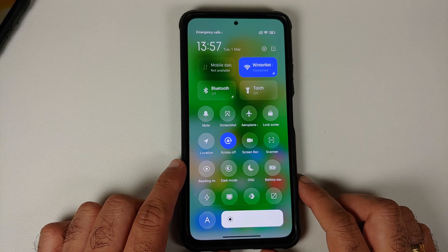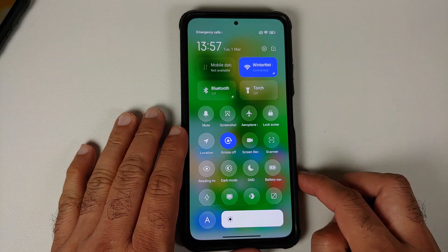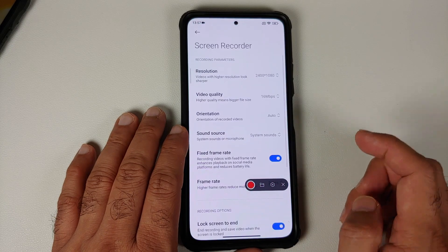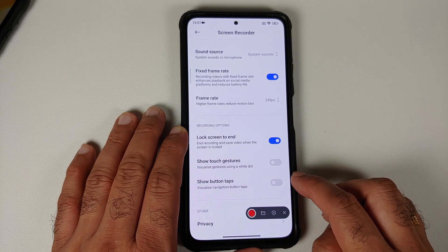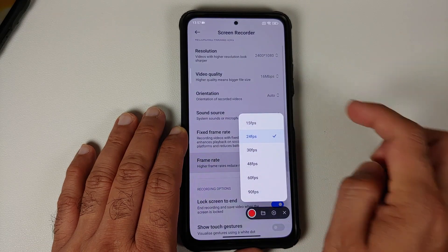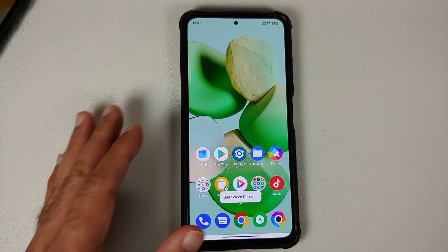While in the Control Center, you'll notice this is not the new MIUI 13 control center — it's the old MIUI 12.5 style. In Screen Recorder settings, there are two new toggles: one to show touch gestures and one to show button taps. Unfortunately, they still haven't added the option to record internal audio and microphone at the same time — something gamers would have appreciated.